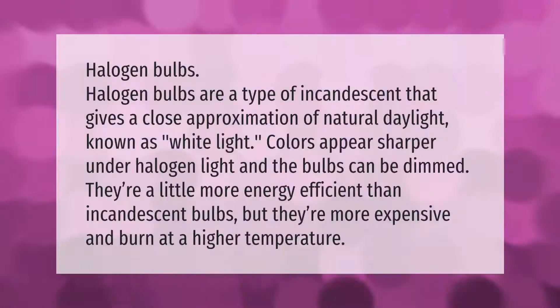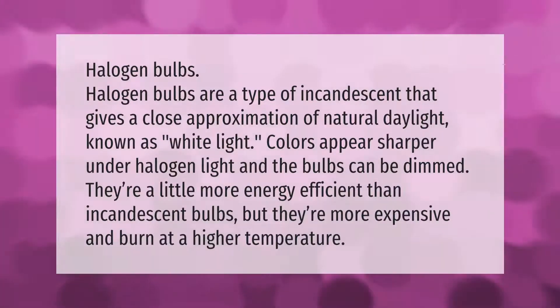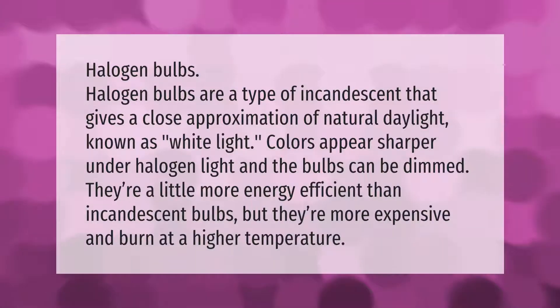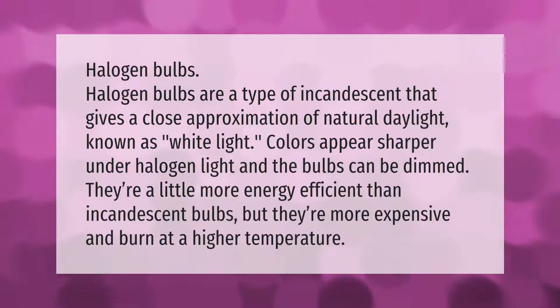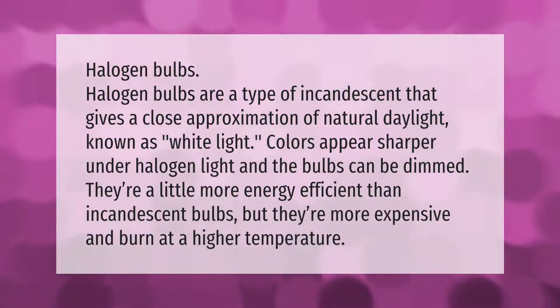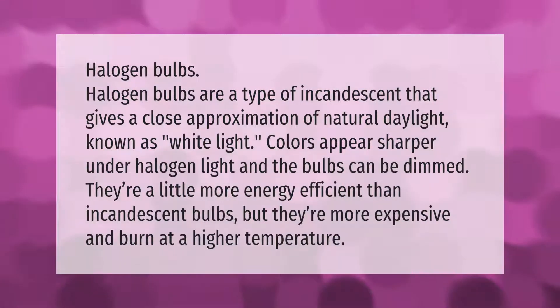Halogen bulbs are a type of incandescent that gives a close approximation of natural daylight, known as white light. Colors appear sharper under halogen light and the bulbs can be dimmed. They are a little more energy efficient than incandescent bulbs, but they are more expensive and burn at a higher temperature.